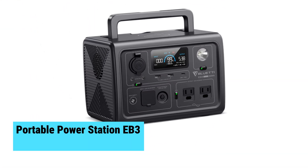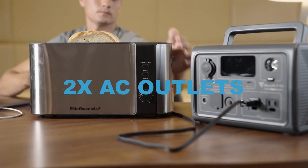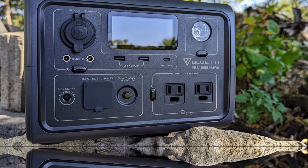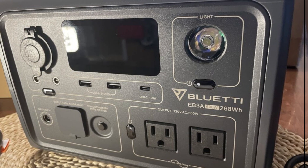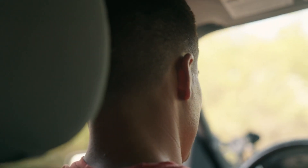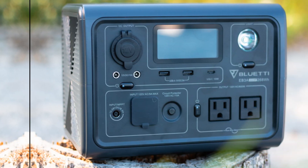At number four, we have the Bluetti Portable Power Station EB3A — the best mini solar generator. This compact solar generator has a capacity of 268 watts, perfect for charging personal electronics and powering small appliances. Weighing in at just 10 pounds, it's incredibly portable. Its size resembles an old-school box radio, making it easy to pack for any trip.